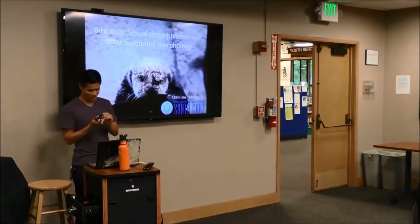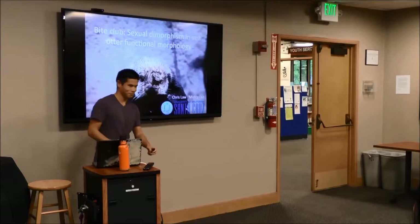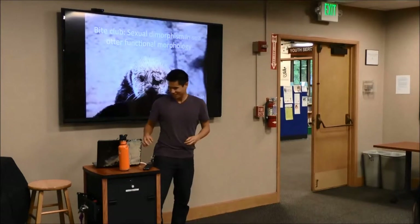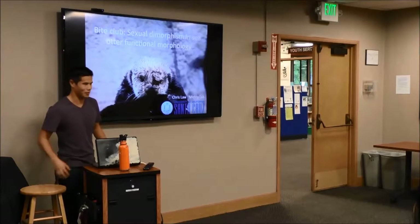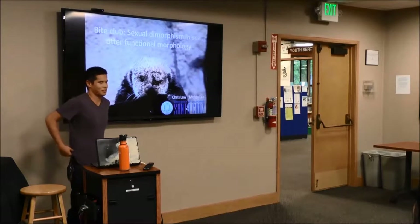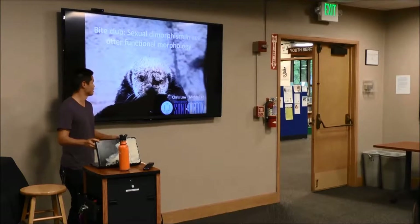Thank you for the intro. I'm starting my third year in a PhD program in Dr. Rita Mehta's lab at UC Santa Cruz, and I study sea otters.